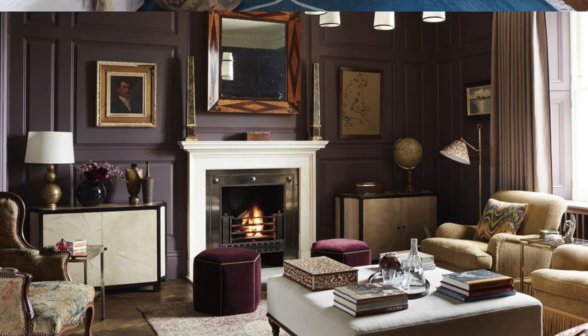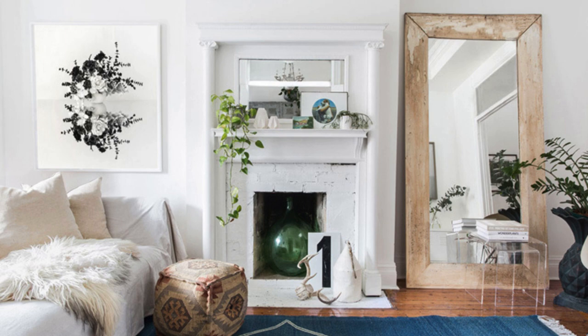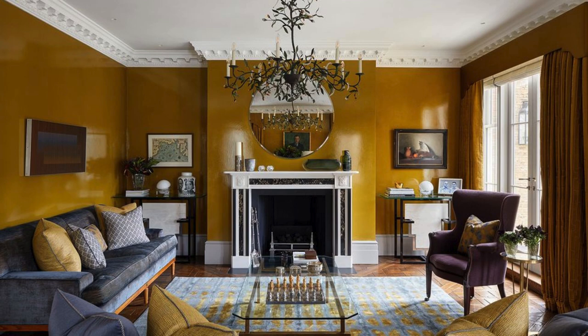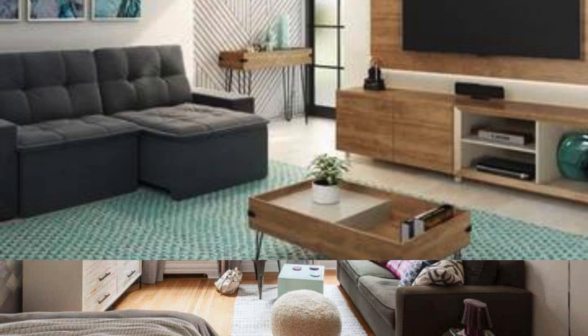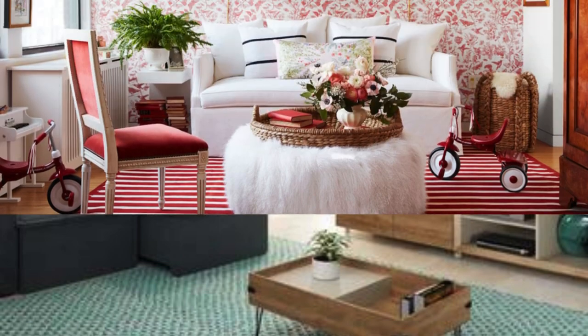Illuminate the space with a combination of ambient, task, and accent lighting to create a warm and inviting atmosphere. Maximize natural light by strategically placing mirrors and opting for sheer window treatments. Embrace multifunctional furniture and storage solutions to maximize space efficiency without compromising style. Incorporate personal touches through curated displays of family photos, cherished mementos, or unique art pieces that tell a story.